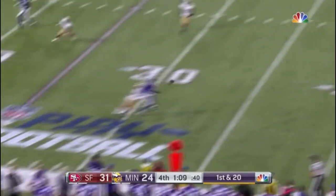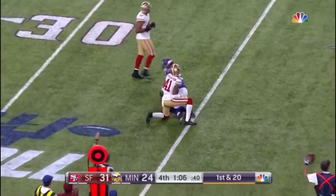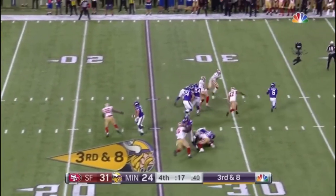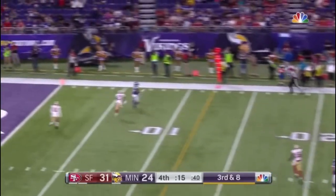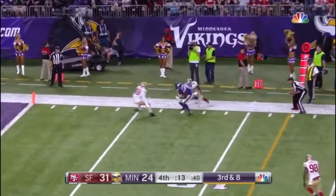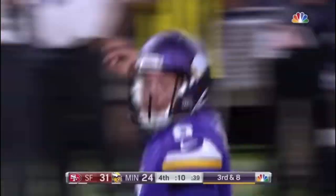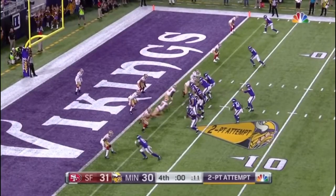On first and 20, that is caught at the 32-yard line. Time going on here — that is caught at the 7-yard line. Did he stay in bounds? He did. Stacy Coley — clock is running, they have to take a timeout. A little motion to the slot left.